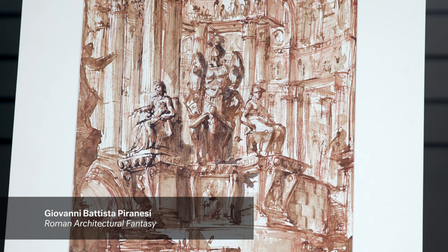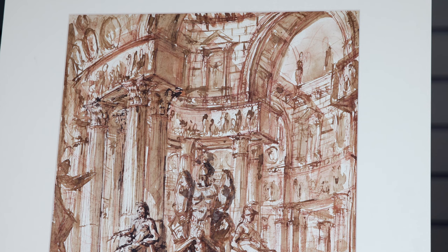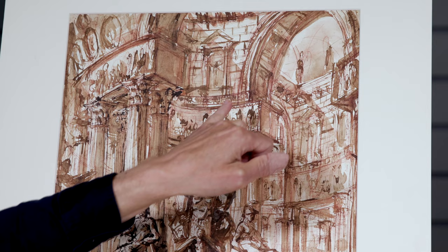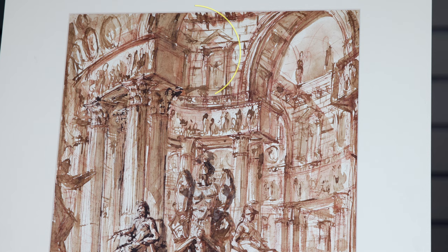Piranesi first took a piece of red chalk and filled the sheet with a web of lines. He stressed important structural elements such as the swinging curvatures with several parallel lines. Then he brought this drawing to life with pen and ink, from the figurative friezes to the Corinthian capitals of the double columns, to the rustication of the walls and the cassettes of the vaults.